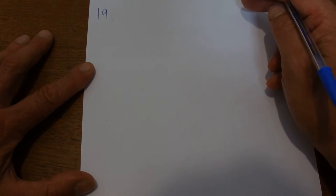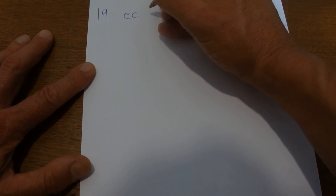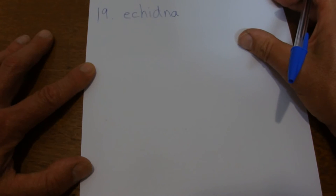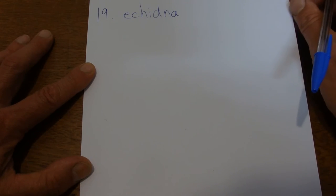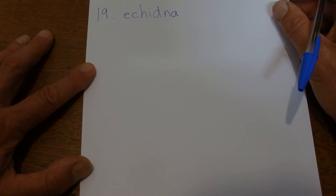The next word is an echidna. These are also known as a spiny anteater, a bit like a porcupine, but they actually lay eggs. They're mammals and they lay eggs, and the eggs hatch to give their little babies. They're called an echidna.